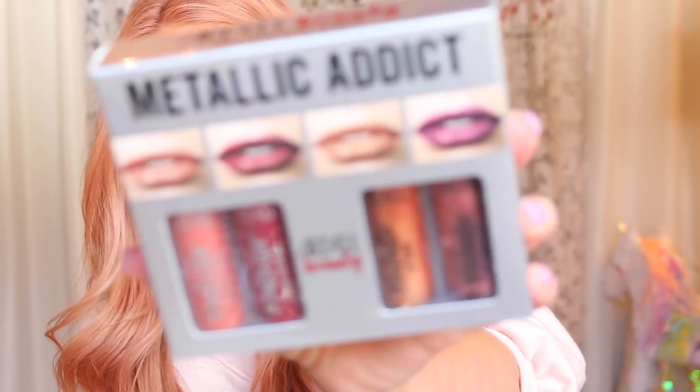It's been a while since I've done a PR unboxing, so I've gotten some new things here that I've been kind of stacking up and I figured we'll just go ahead and play with them today. So the very first thing we just got yesterday — these are from Ardell Beauty. They're the Metallic Addict Lip Gloss and Lip Cream.